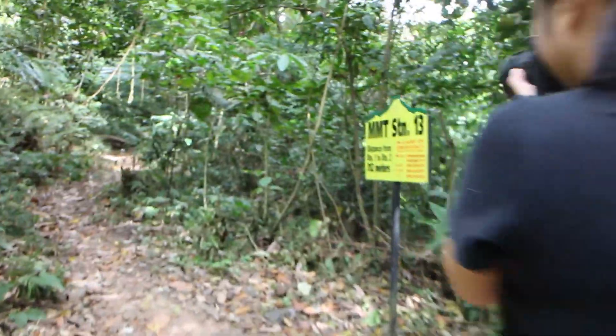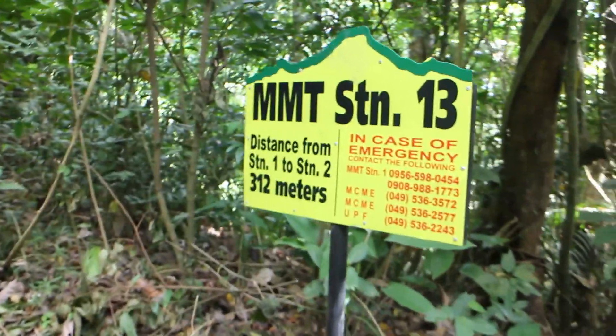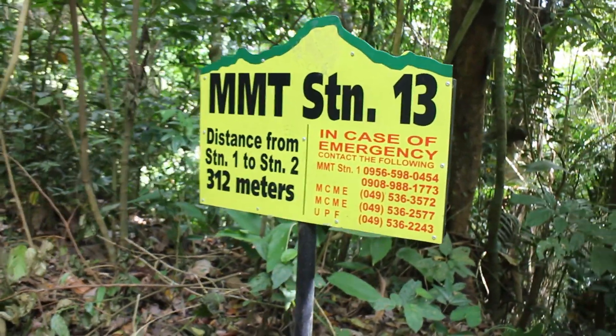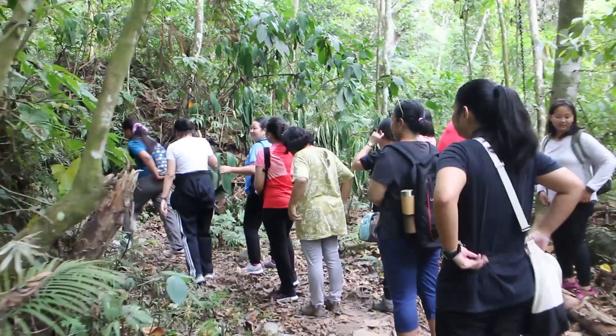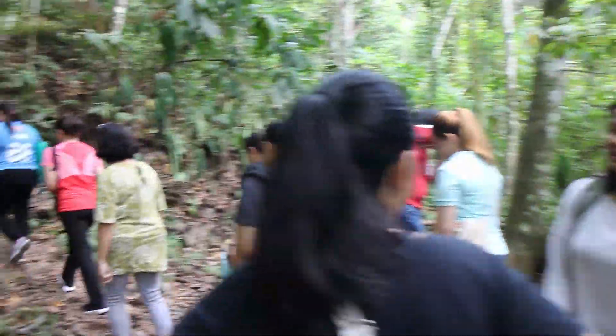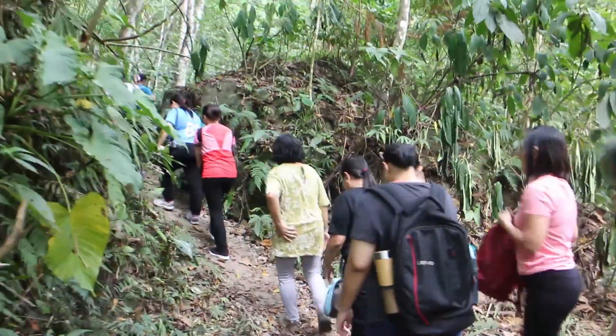We're here at station 13, just one more station away from seeing the Rafflesia flowers. They say the flower smells really bad because it releases an odor to attract insects and flies so they can pollinate it. We're taking a break from the hike right now — it's a tiring one. We have our colleagues from ACB here and we're almost there.